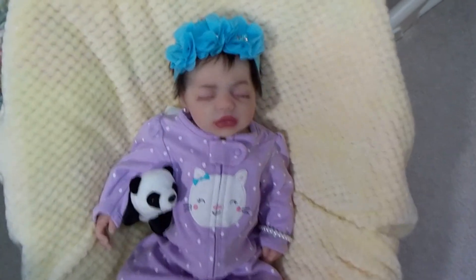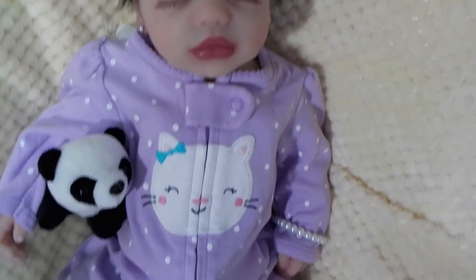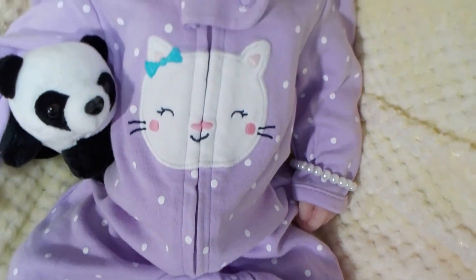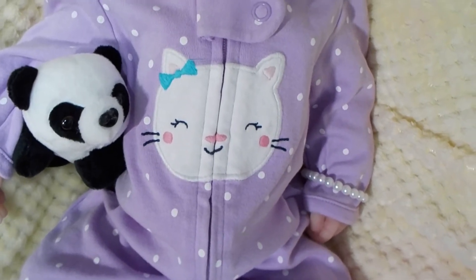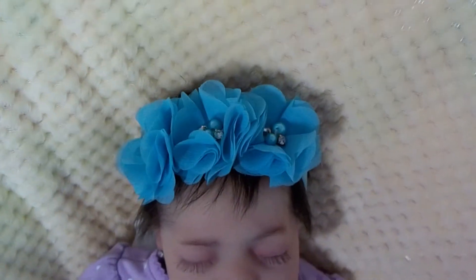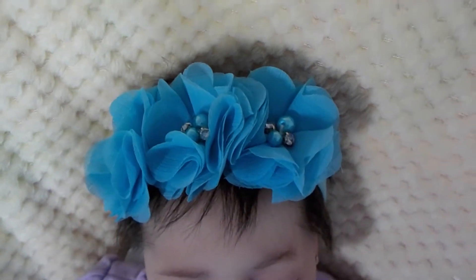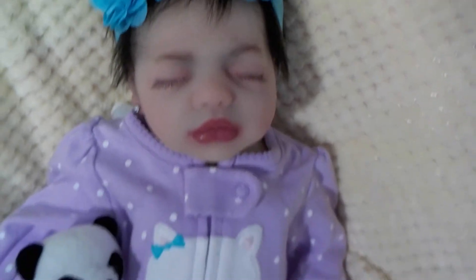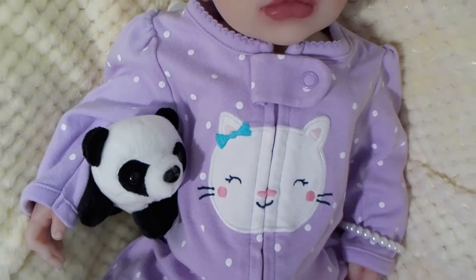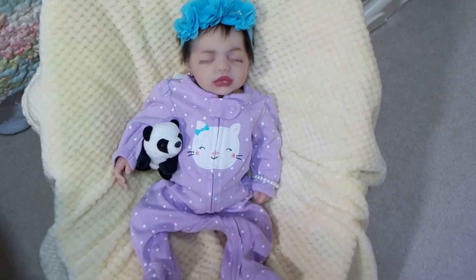Here is my beautiful Dariella Lenore. She is wearing a little sleeper that has a cat on it. It's in mauve with white polka dots. And to match the cat's little blue hair bow, I gave Dariella a pretty blue headband with flowers and pearls and faux diamonds. She's looking very pretty today, and she's got her little pet, her panda bear. Dariella Lenore is looking just beautiful, my sweetie.